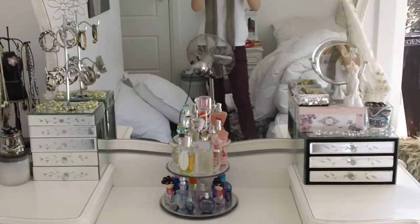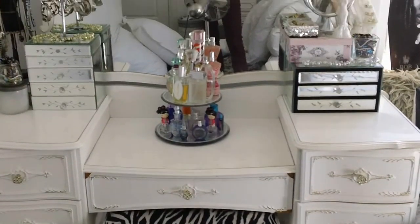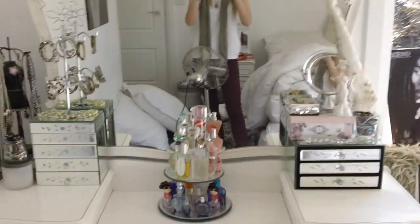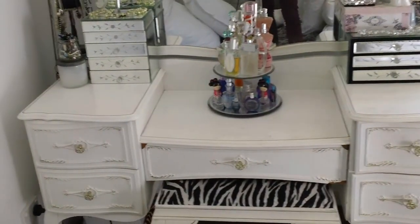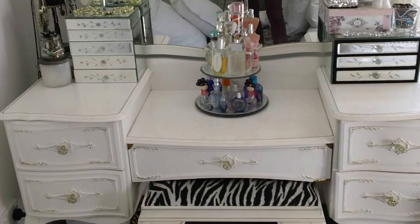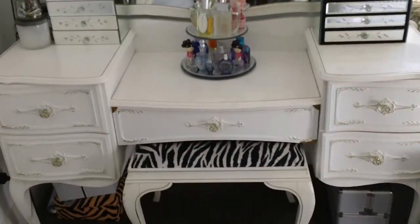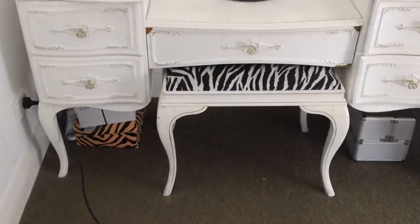Hey guys, so today I'm going to be doing a vanity tour. I hope you guys like it. I'm really happy with how my vanity looks at the moment, so I really wanted to do a video showing you how I organised it and how I keep the stuff on the top of my vanity, like perfumes, jewellery and all that sort of fun stuff. I'm just going to get straight to it, and I'll start with the bottom.